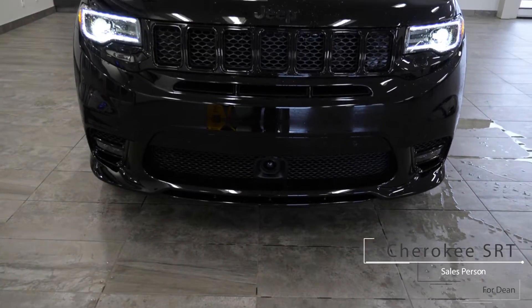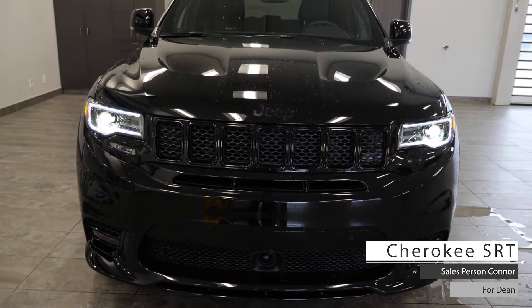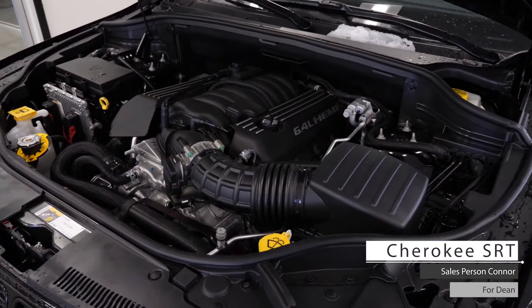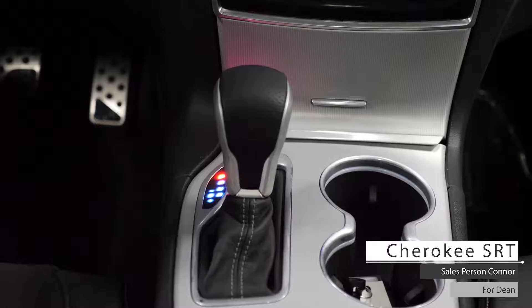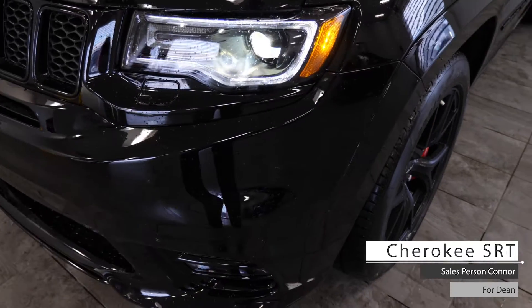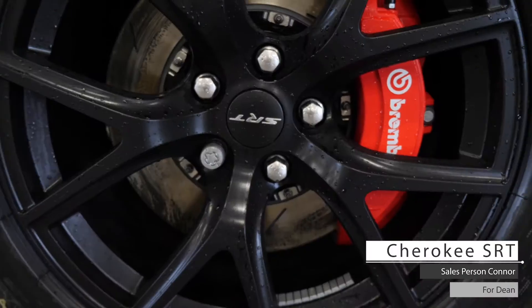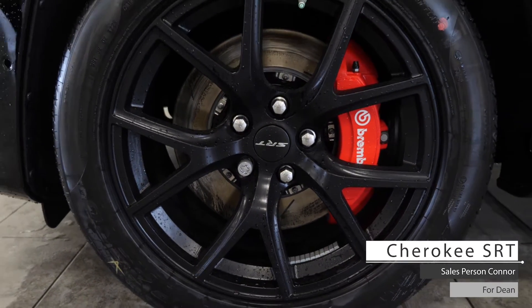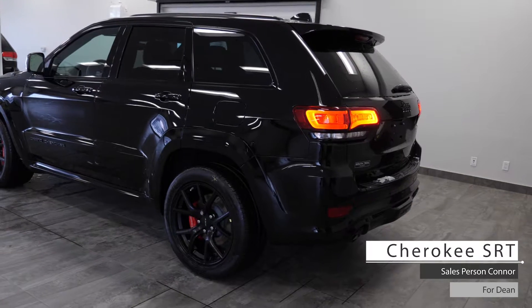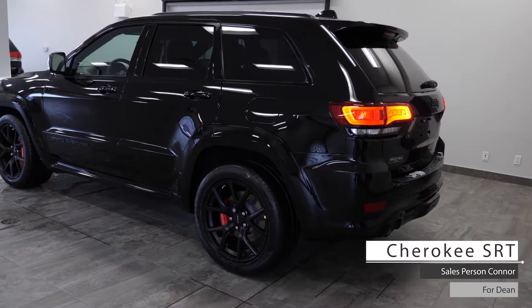Hi Dean, this 2019 Jeep Grand Cherokee SRT comes equipped with a 6.4 liter V8 Hemi engine, 8-speed automatic transmission with paddle shifters, halogen headlamps, fog lights, four-wheel drive aluminum wheels with Brembo performance brake calipers, heated side view mirrors, power liftgate, and a diamond black crystal pearl exterior.